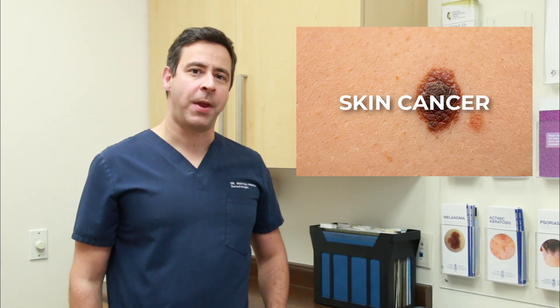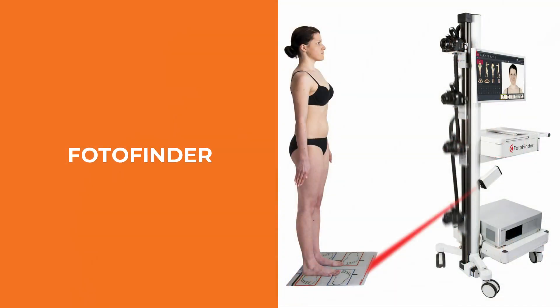What's involved in mole mapping is patients would come into the clinic, and it takes about five minutes for the high-resolution camera to photograph a body in all different positions and really document all the moles on the human body.